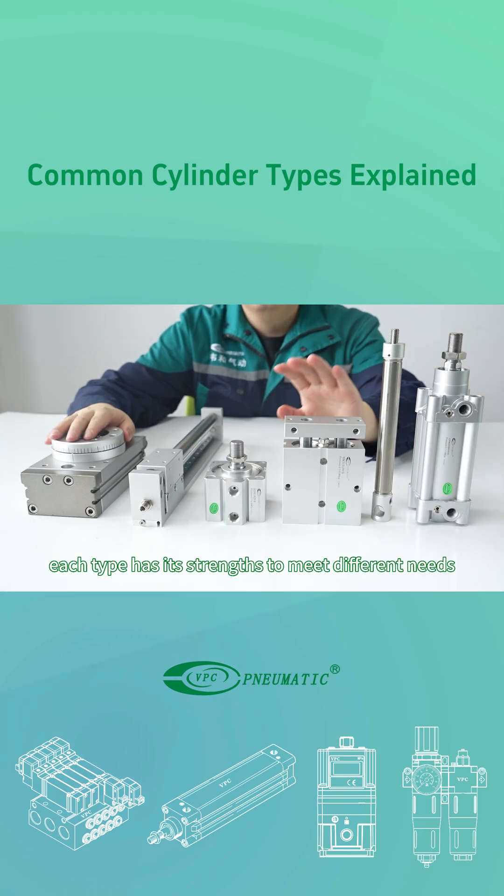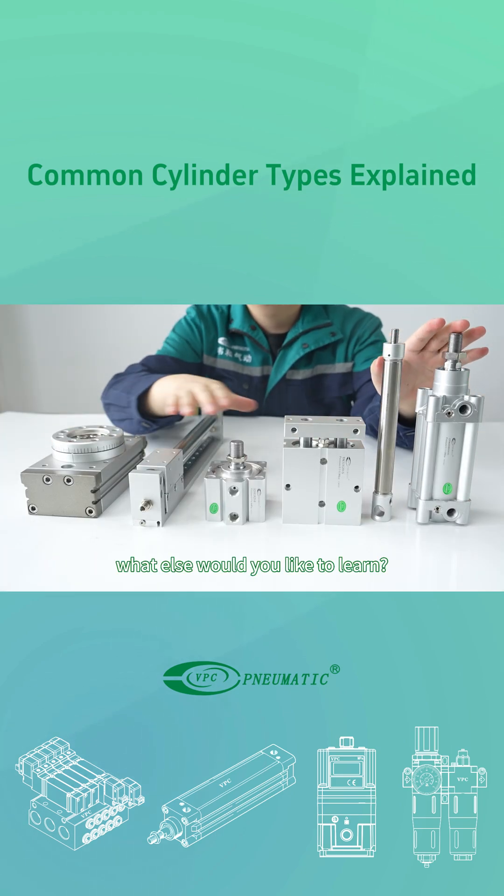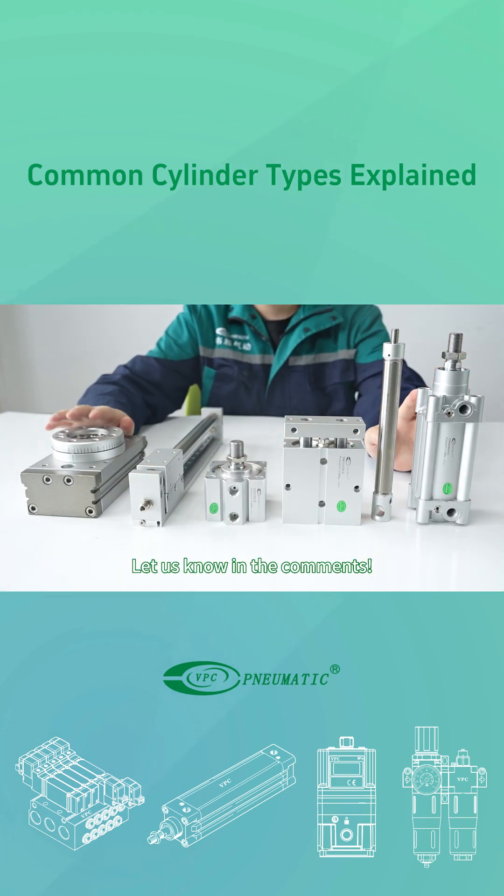Each type has its strengths to meet different needs. What else would you like to learn? Let us know in the comments.